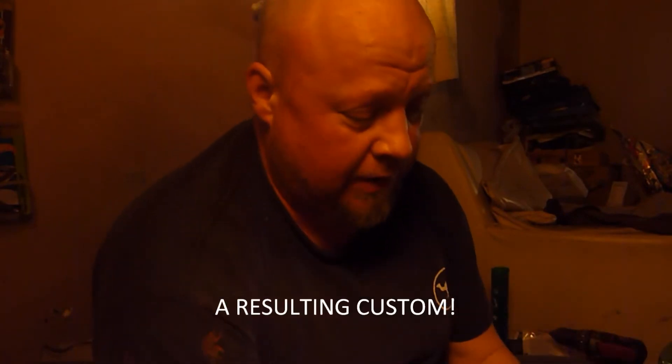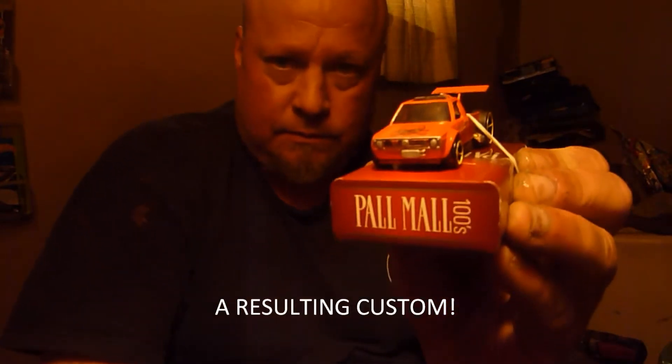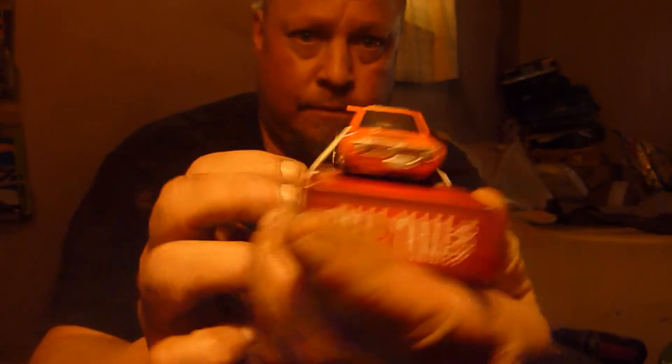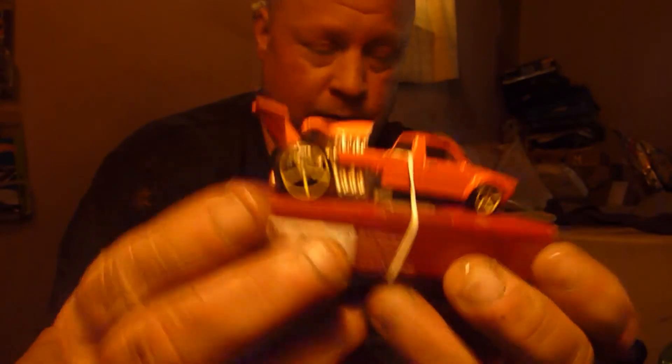Now the sheer variety here is what's going to blow your mind the most. So let's get right back to it. You remember the VW Caddy I made into the six-wheeler? Well, it had a piece left over — that's going to result in a custom. Awesome. There it is. I like it, too.